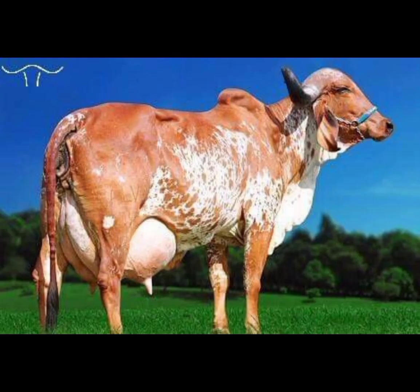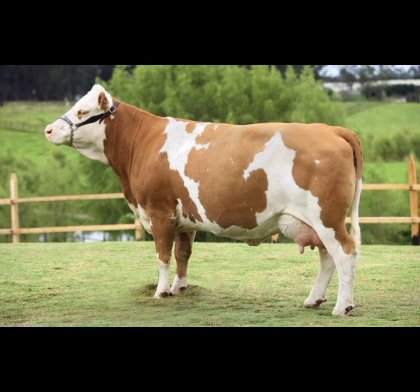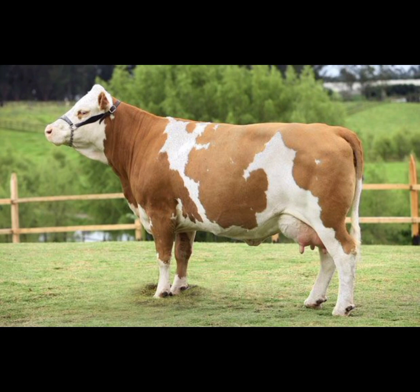Hereford cattle, with their distinctive red bodies and white faces, have long been a symbol of traditional ranching, renowned for their docile nature and adaptability to various environments.